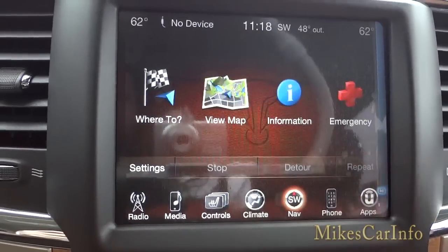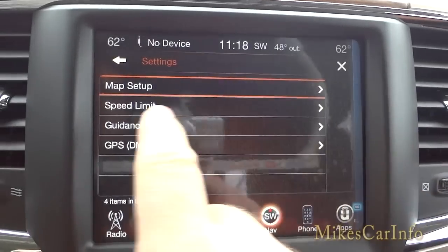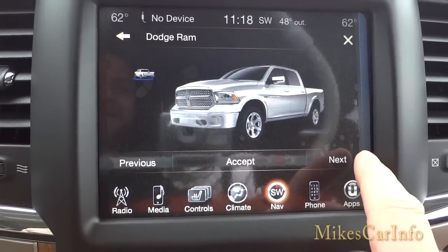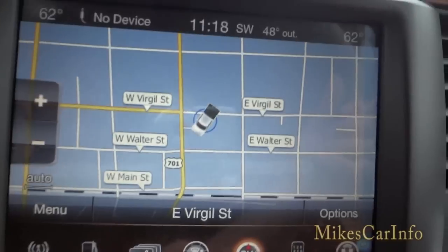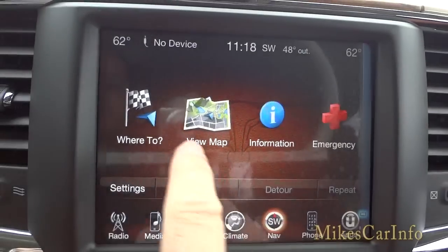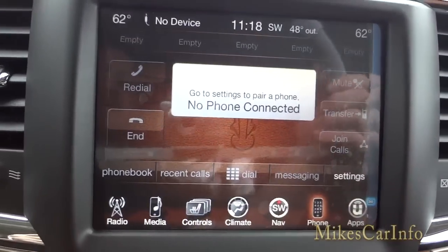Navigation is the next icon — here's what the map looks like and you can see where you are. I'll go into settings and change the vehicle icon from a car to a truck. There you go — now it shows a truck. You can zoom in and out, see the main roads, enter an address, find points of interest. It's a very good GPS system based on Garmin.